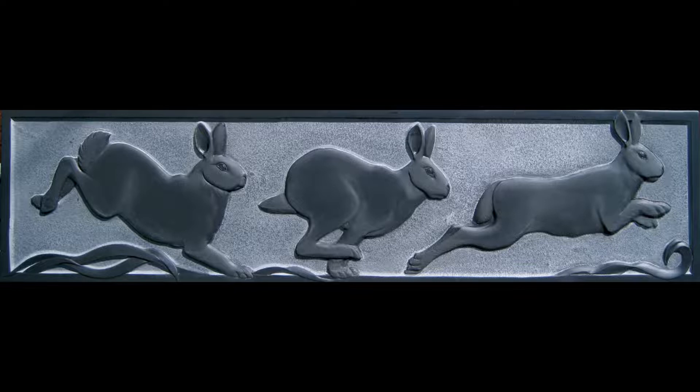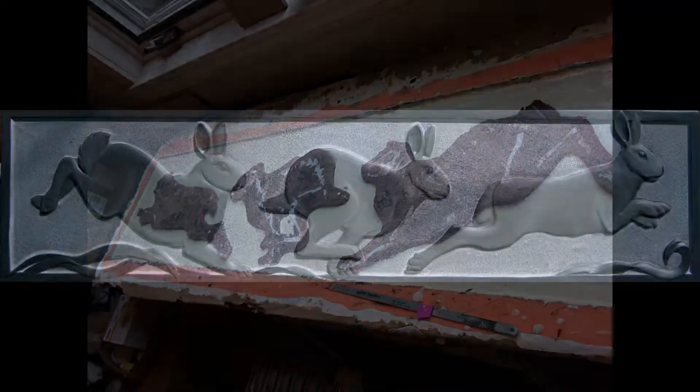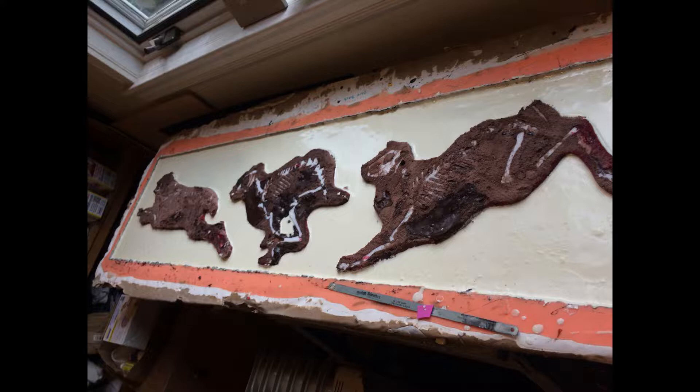I took a mold off of this piece and cast the background in hard plastic. I then coated the surface of the rabbits with a soft, flexible rubber and placed a 3D-printed skeleton on the inside of each rabbit. I placed the bones into position and then filled in around them with soft, castable foam to hold them in place and to mimic the soft tissues.